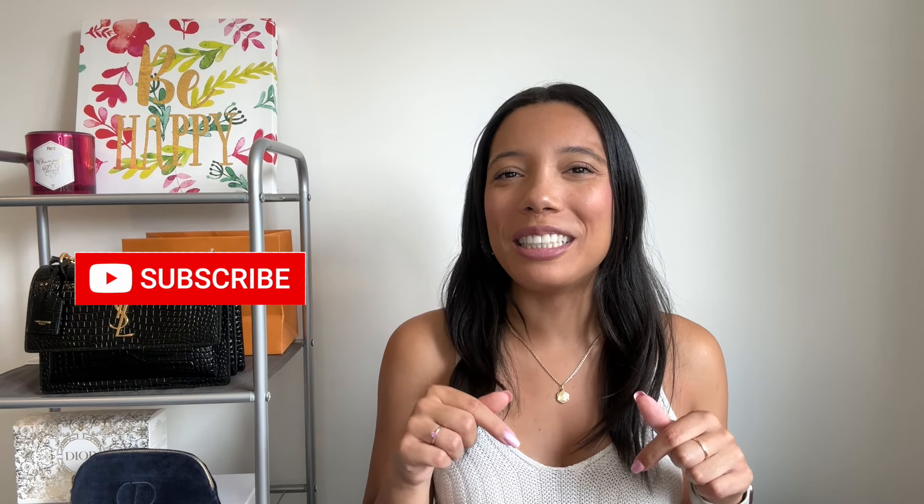Hi guys, my name is Alana and welcome, or welcome back, to my YouTube channel. If you are new here, thank you so much for joining me on today's video, and if you're returning, thanks so much for coming back. Today we are going to be talking about one of my favorite fashion houses, Saint Laurent. If that sounds interesting to you, or if you enjoy fashion, luxury, and handbag content, please be sure to hit the subscribe button down below.